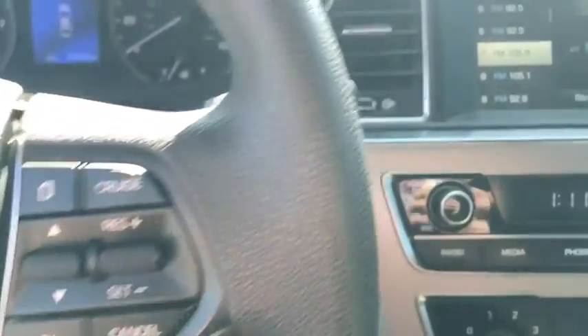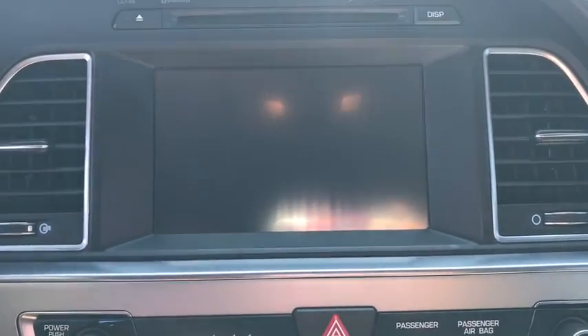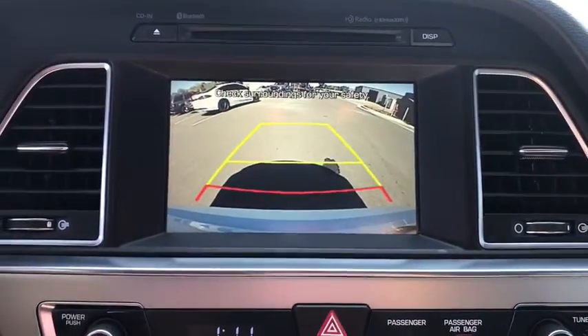Remote keyless entry, panic alarm, brake assist, overhead console, tachometer, driver vanity mirror, front reading lamp, tilt steering wheel.